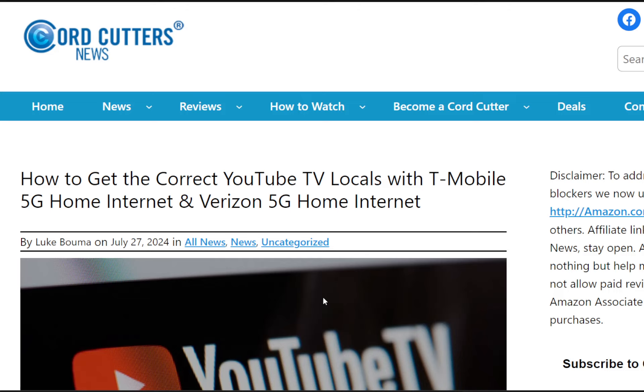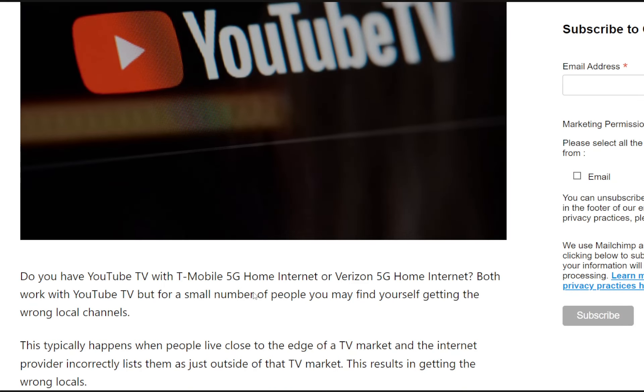I'll put the link down below for you in the description. There are some instructions here that I want to go over with you. Some customers using YouTube TV on T-Mobile and Verizon 5G Home internet services have had difficulties picking up YouTube TV local channels. There are some solutions in this article which we'll cover together — I have the screen share up for you. You can follow these steps to hopefully allow you to get those local channels you're paying for with YouTube TV. This applies if you have T-Mobile 5G Home internet or Verizon 5G Home internet — some users have reported this problem, and you may be one of them.